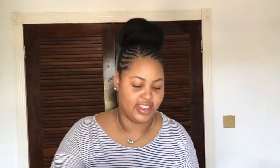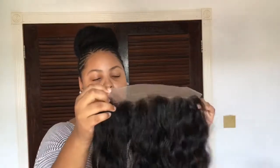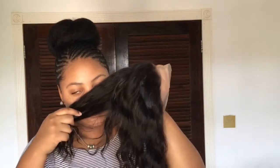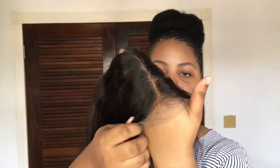This is the lace frontal. I ordered it in 12 inches with free parting. The hair is quite soft as well — same texture as the bundles, and it smells good too. No shedding either. This is a 13 by 4, it's quite long. I ordered the lace in light brown but it came kind of gray — that's my only issue.